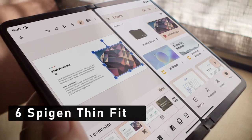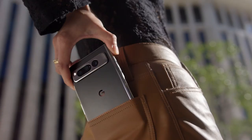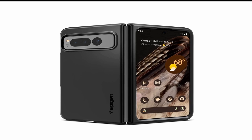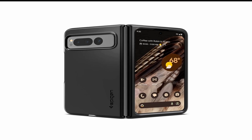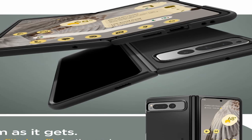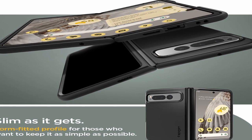At Number 6 is Spigen Thin Fit. The Spigen Thin Fit for Pixel Fold Cases 2023 is an exceptional product that combines functionality with style. This case is designed to offer maximum protection for your Google Pixel Fold while keeping it slim and lightweight. It is the perfect accessory for anyone who wants to keep their phone safe from scratches, dings, and other types of damage. One of the standout features is its slim design, made from high-quality, durable materials. The case is designed to fit your phone perfectly, so you won't have to worry about any loose or ill-fitting parts.